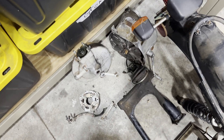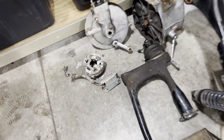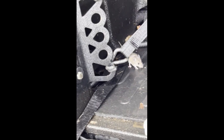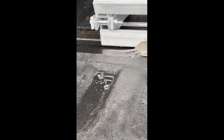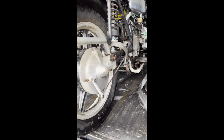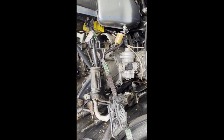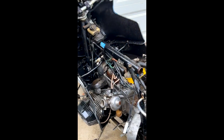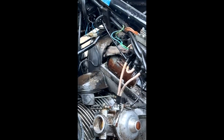Just horrible — tons of mice nest in there. I'll show the video of the mouse. Come on buddy, you can go now.